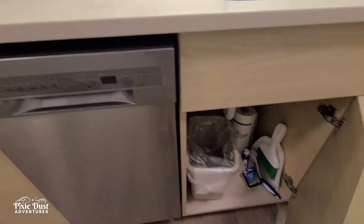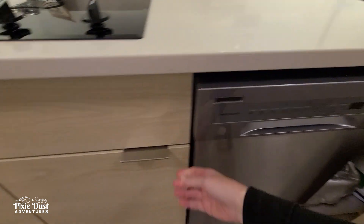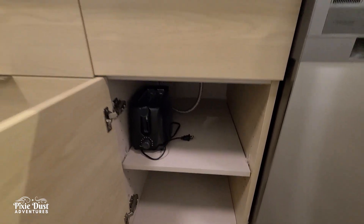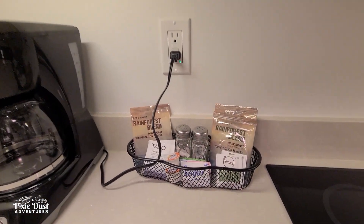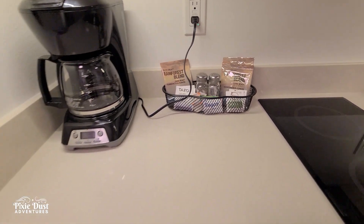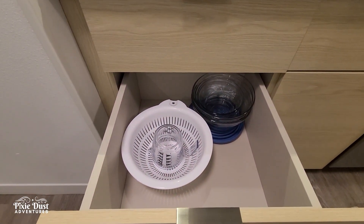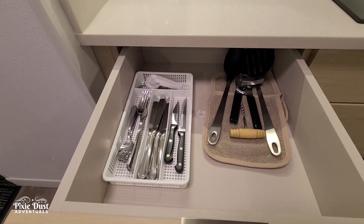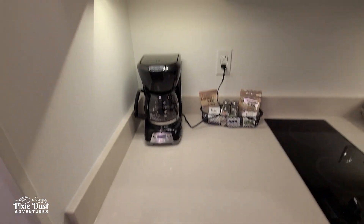There's dish soap, a broom, more paper towels. Snooping around in the drawers — there's a toaster right here underneath, and there's the coffee maker with coffee and all that good stuff. There are more bowls, dishes, a colander, measuring cups in case you really want to cook in here, silverware, a can opener, coffee mugs — everything you need for your stay.